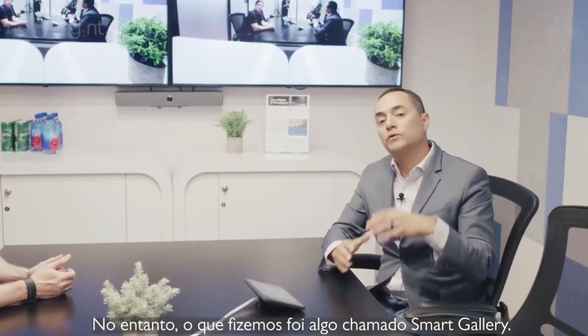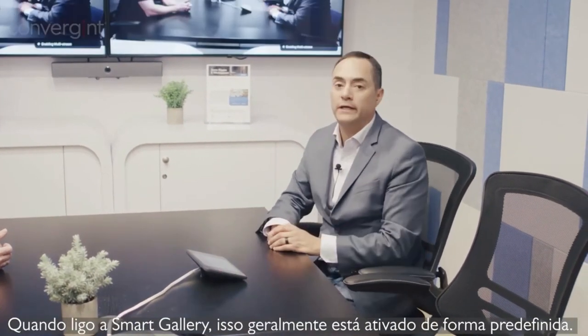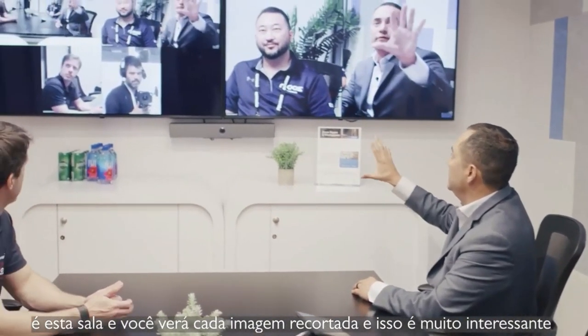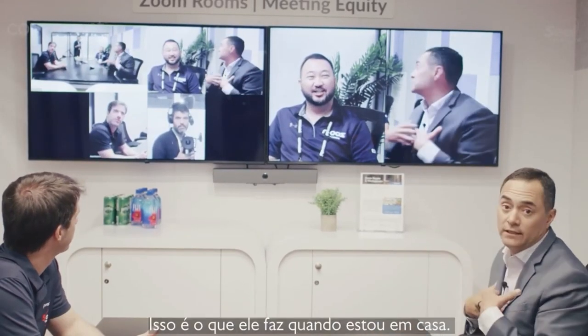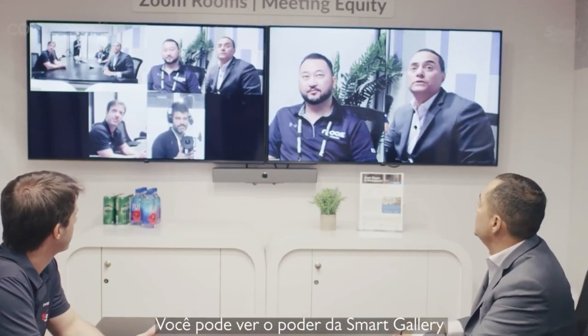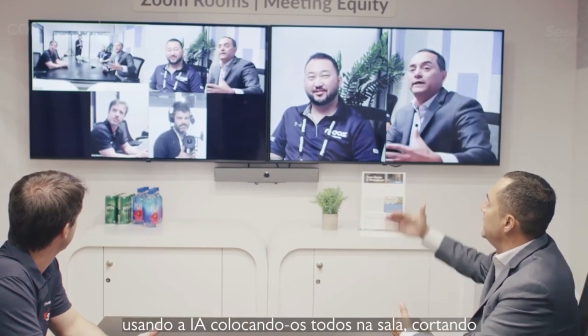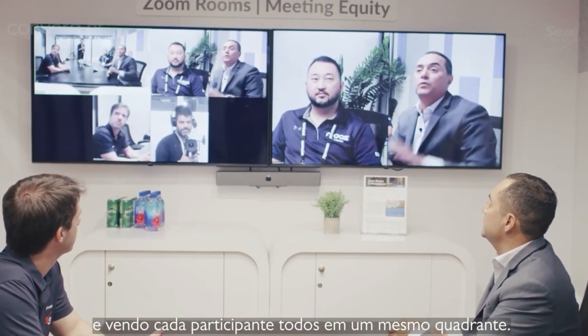What we've done is we've created something called Smart Gallery. When I turn on Smart Gallery — and this is usually on by default — this room is going to find everybody and crop them out. This looks just like it does when I'm normally at home. You can see the power of Smart Gallery and what it's accomplished using AI. It gets everybody in the room, crops them out, and shows everybody in their own unique quadrant.